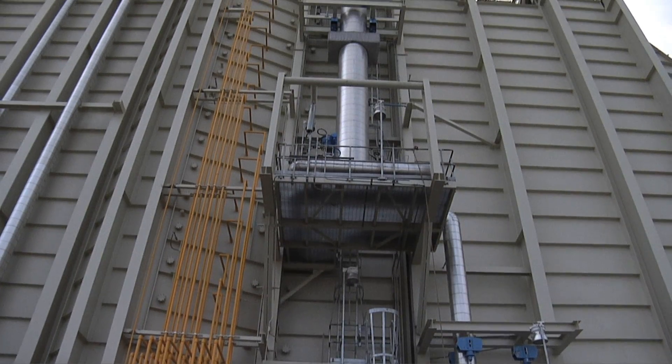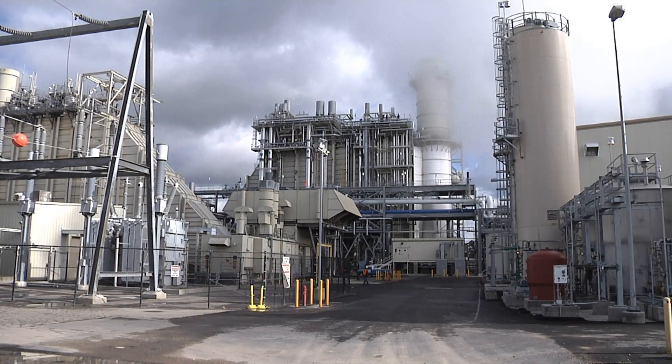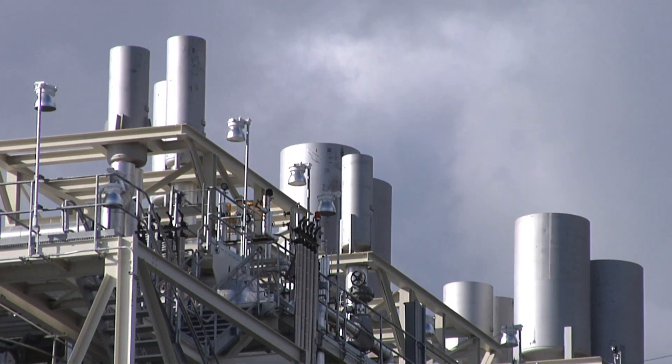We have a 33% renewable portfolio standard. Most of that's going to come from solar and wind. You've got to have flexible resources to adapt to that, and that's what this plant does better than anything else out there. Along with that, the fast start technology gets us into emissions compliance much quicker than a normal combined cycle.